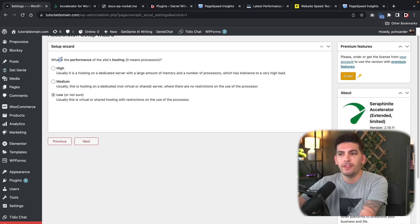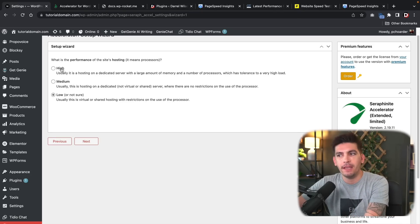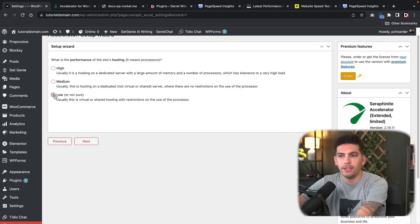Here we have 'What is the performance of the site's hosting?' If you're using shared hosting, Low would be good. If you're using a dedicated server or virtual dedicated server, Medium or High would be a better fit. Most of us would be using cloud or shared hosting, so I'll click Low and then Next.